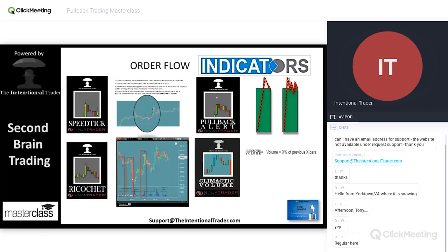Here's one of our newer indicators called our climactic volume indicator. We draw a box around a bar when we have what's called climactic volume — the volume in the current bar is greater than X percent of the previous X bars. For example, the current bar volume has exceeded 300% of the average of the volume in the last 10 bars. When that happens, there's a very high likelihood that that's a manipulated bar. And if we know it's manipulated, we know we can expect something specific to happen next.